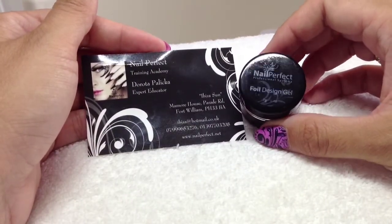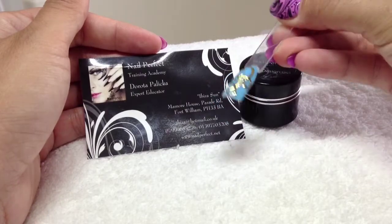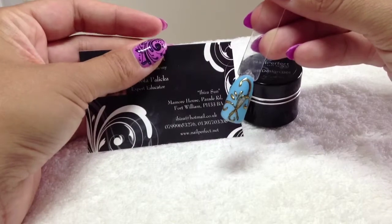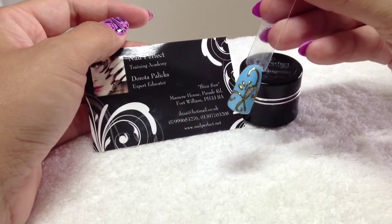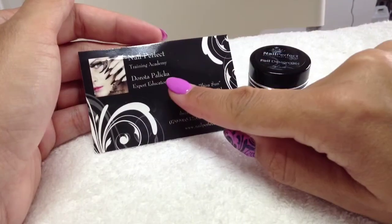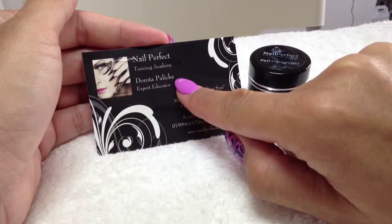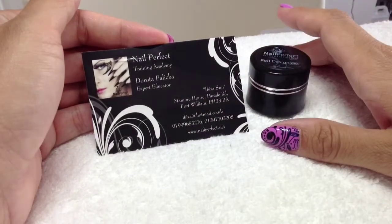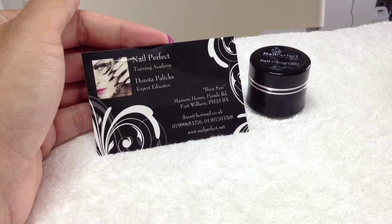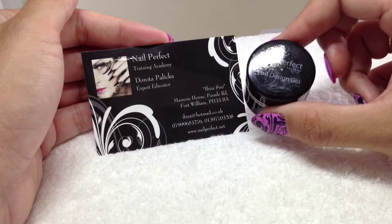It's basically a black gel for doing embossing — the kind of design where you put the transfer foil on and it gives a 3D effect. I've done this with Shellac, but the Gelish black isn't great for it so I wanted an alternative. This is by Nail Perfect and it's great for using over gel polish. It's by artist Dorota Palica — she's a brilliant one-stroke artist. If you're on Salon Geek she posts a lot in the one-stroke section. I'll do a review on this one too.